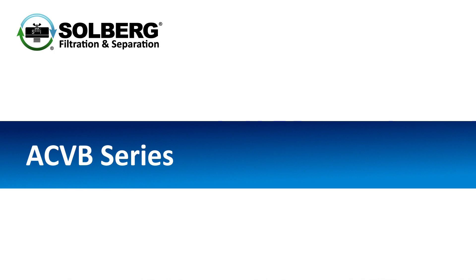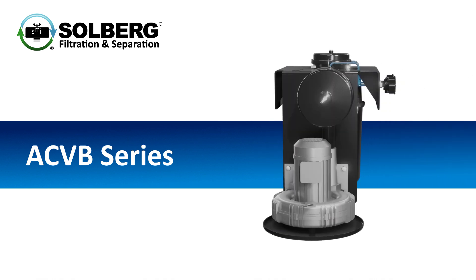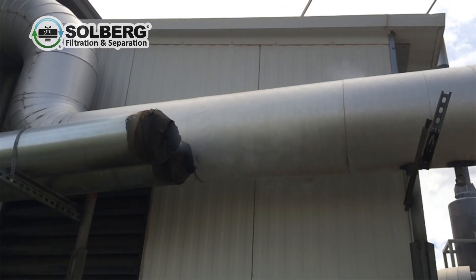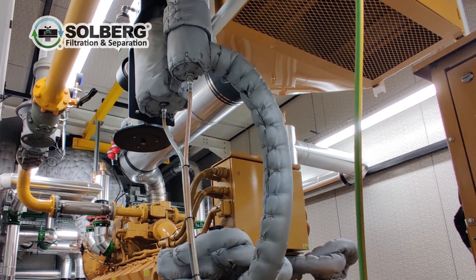The Solberg ACVB crankcase ventilation series is designed to protect your engine's turbo, coolers, and inlet air filters while keeping engine rooms clean, safe, and free of oil mist. The ACVB helps ensure environmental compliance and is ideal for prime power or CHP engine installations where continuous run time is critical.